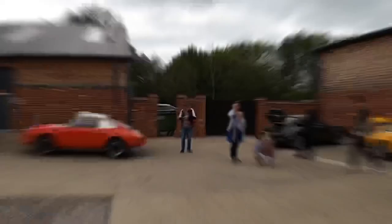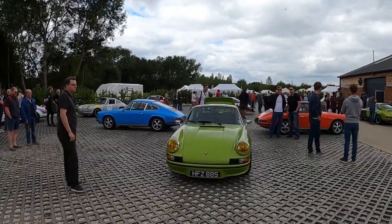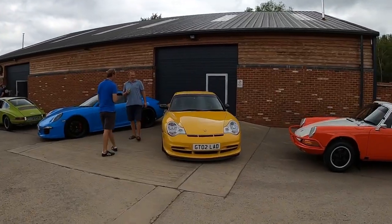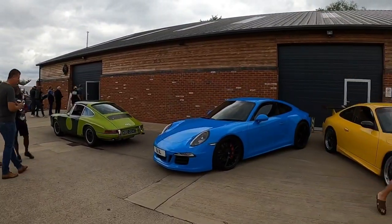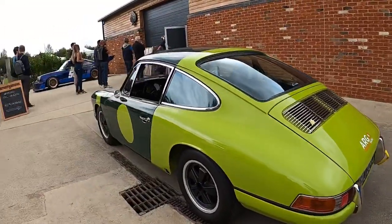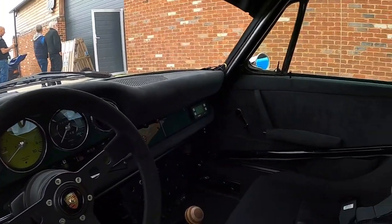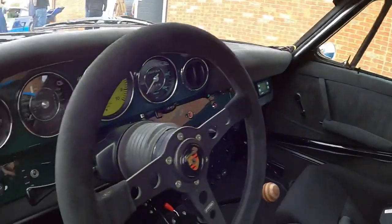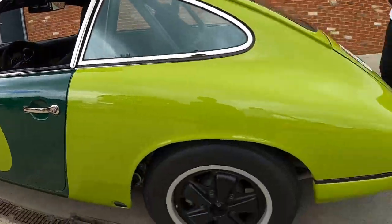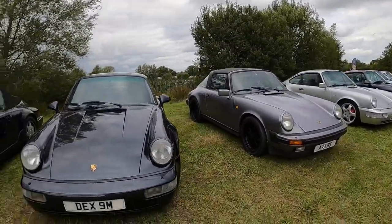Looking at these beautiful early examples of 911s in great colors — fantastic. A classic 996 and a modern 911 GTS. Some nice work on this car. The dashboard is painted green, the same color as the exterior, which is a very nice touch. We have a sea of 964s right here.